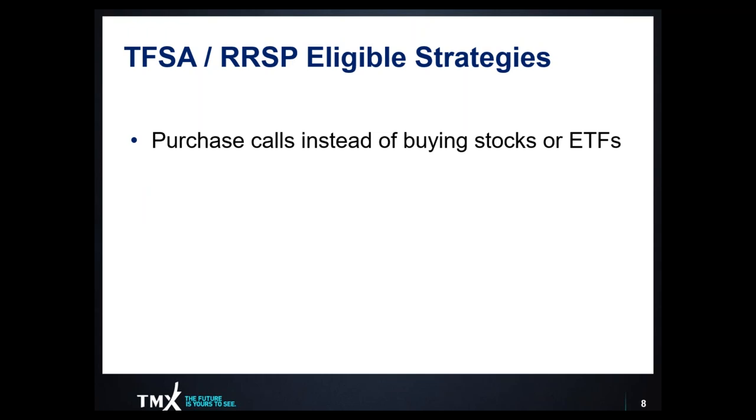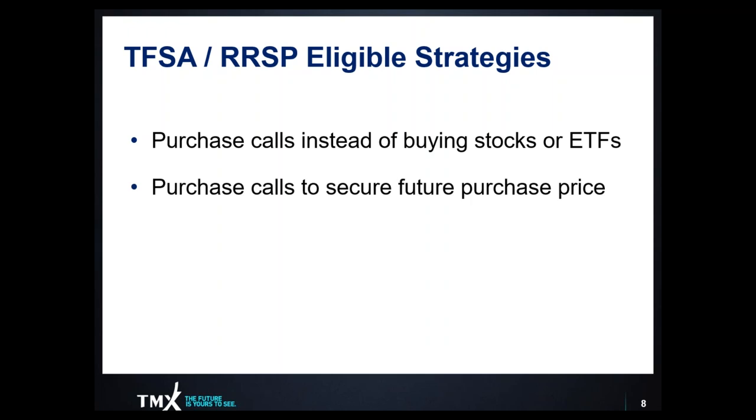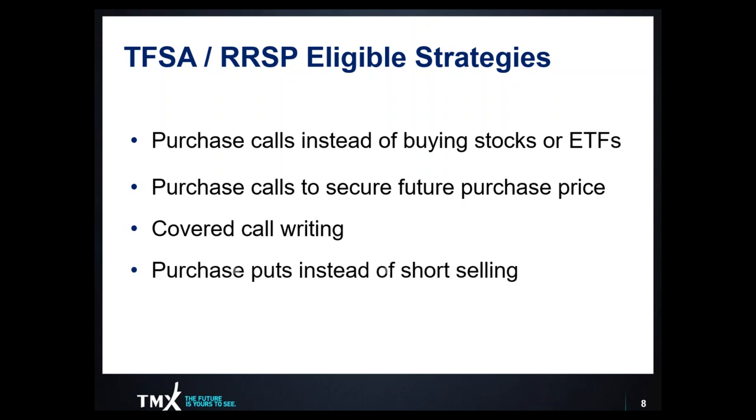The strategies available to us include: purchasing calls instead of buying stocks or ETFs — looking at the purchase of a call as a long stock replacement strategy; buying calls to secure the future purchase price of shares we want to own, locking in today's price with limited capital; implementing the covered call writing strategy to reduce volatility and generate cash flow; buying puts instead of short selling as a short stock replacement strategy; and buying puts as insurance against loss on our stock through the protective put strategy for hedging purposes.